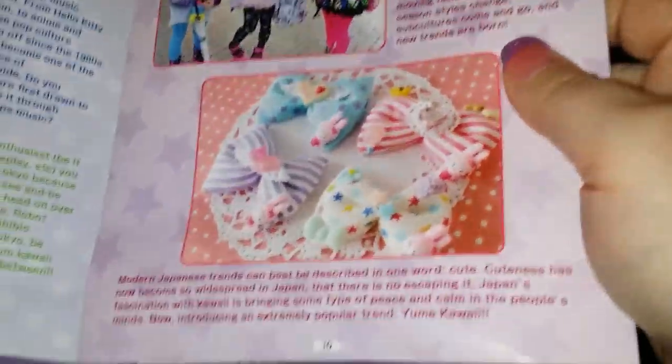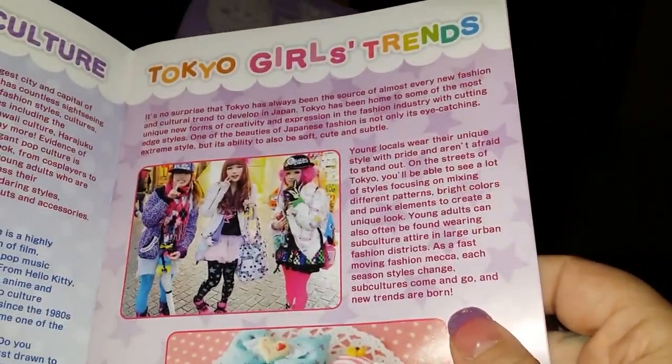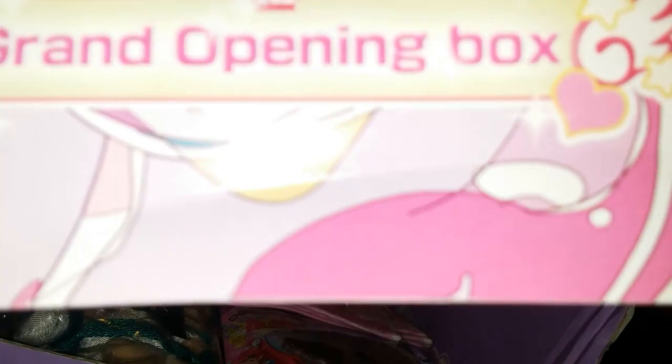Tokyo Girl Trends goes over and talks about the different trends that are going on, and then there's Tokyo Pop Culture. Wow, tie-dye's pretty big over there! The boxes to come after this are going to start having the community pictures and things of that nature — this one just doesn't have it yet, because again, grand opening box, premiere issue.